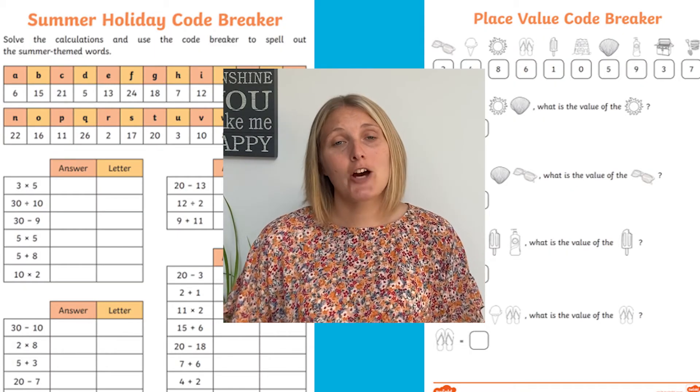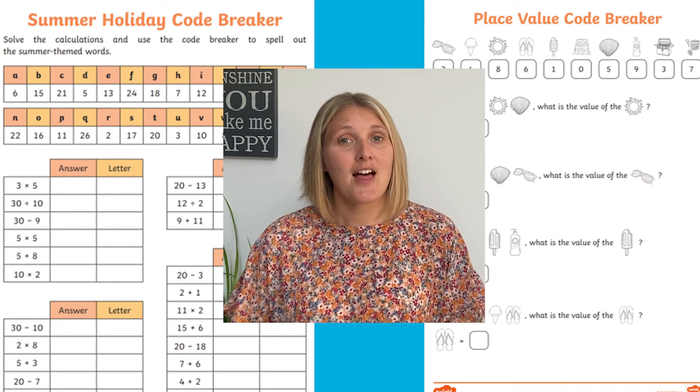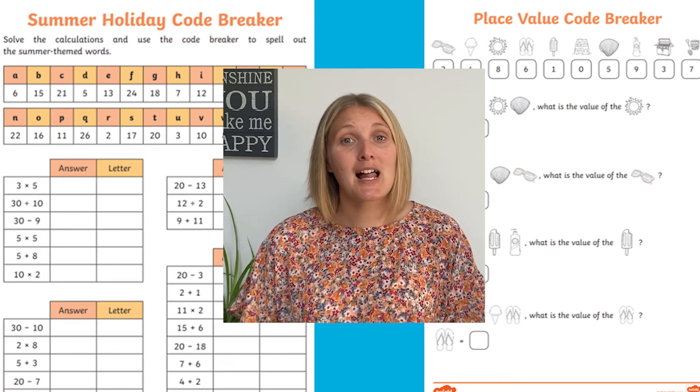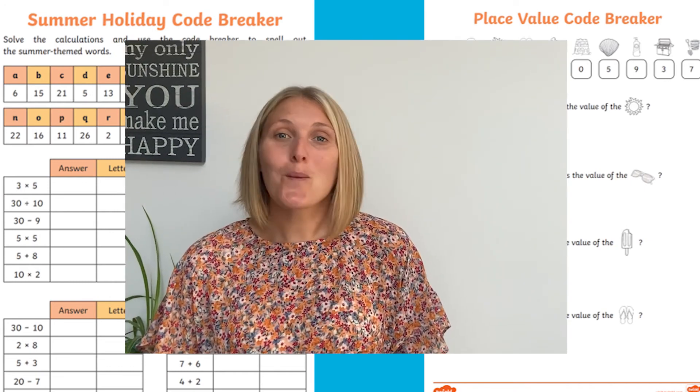These two worksheets are a fantastic way to get your children to practise those maths skills. They'll enjoy themselves — the code breaking is such a fun activity for children, and a bit afterwards they'll have a go at making their own code, maybe for you to solve. So why not download now? Thanks for watching! Bye!